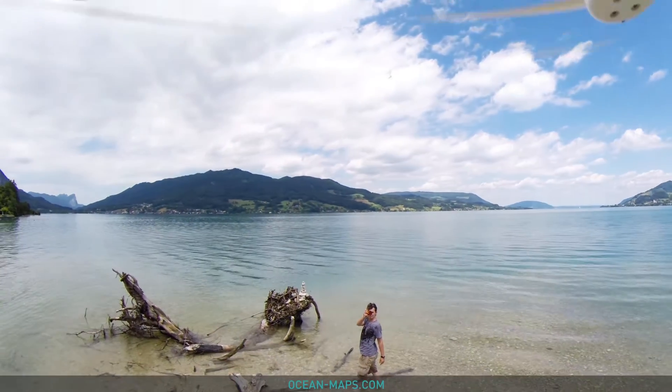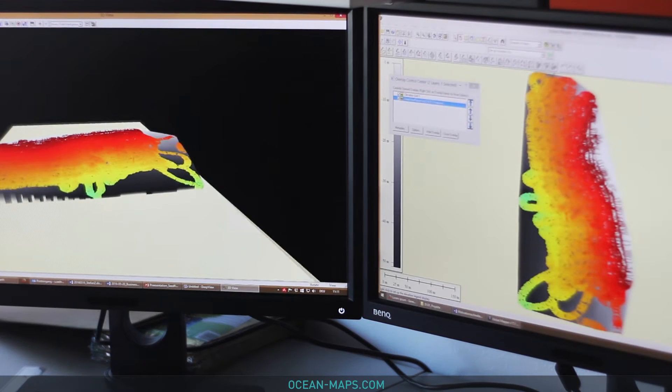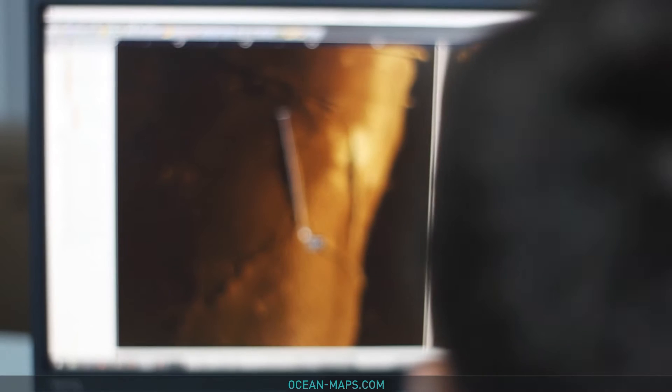We start by surveying dive sites and collecting data with sonar and video technology, and we work with local partners to gather data and pictures to ensure that our information is accurate and always stays up to date.